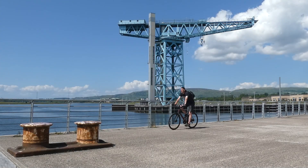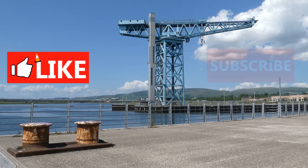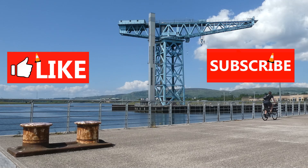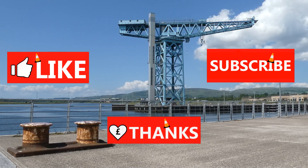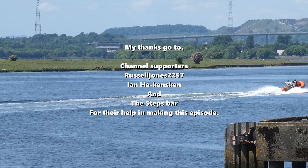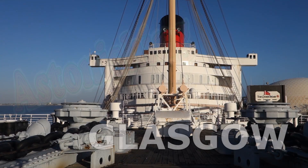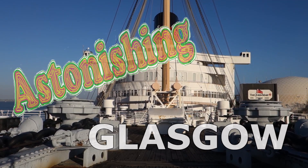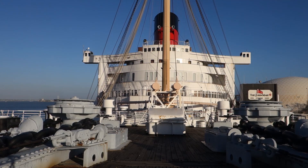Thank you so much for watching this episode of Astonishing Glasgow. If you enjoyed it, please hit that thumbs up button. If you want to see more, check out the other episodes on my channel and hit that subscribe button to get notified when the next episode appears. If you are feeling really generous and want to help me make more videos about Glasgow's astonishing past, please hit that super thanks button and give what you can. I appreciate every pound. Thank you so much again for watching and I will see you next time in Astonishing Glasgow. Right, I'm off for an Empire Biscuit and a Bloody Mary. Bye now.